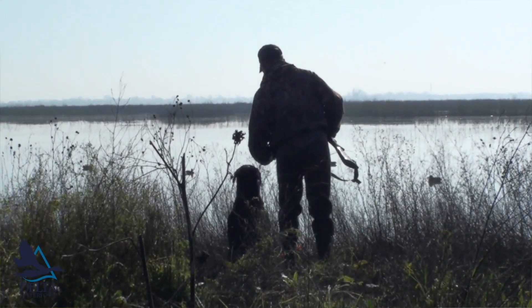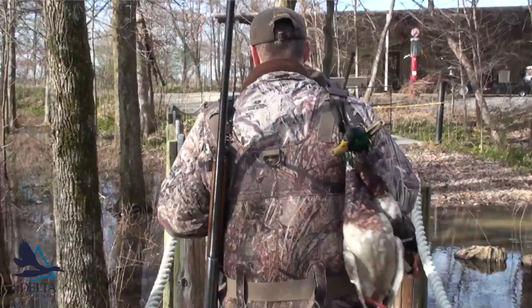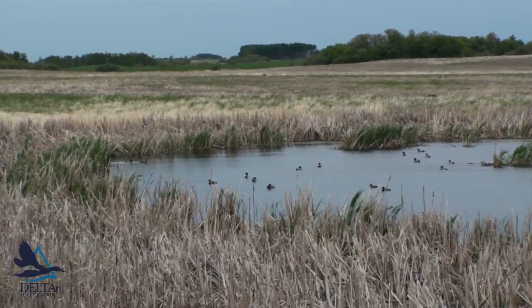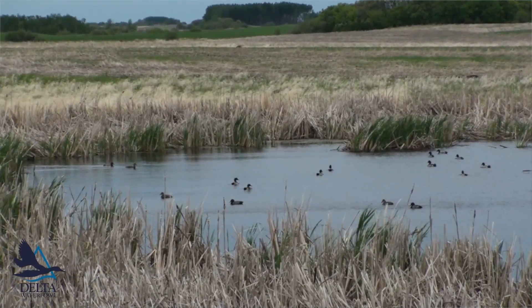Delta Waterfowl is the duck hunter's organization and as such, we're constantly on the search for methods to most effectively, most efficiently produce ducks. Through our research beginning in the early 90s, hen houses are likely the most effective way to produce mallards.